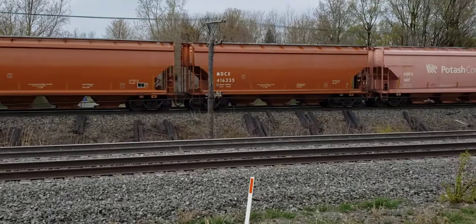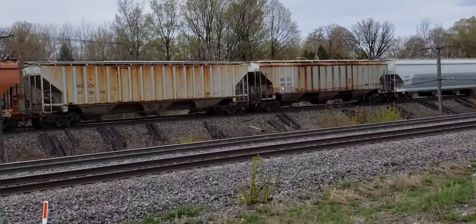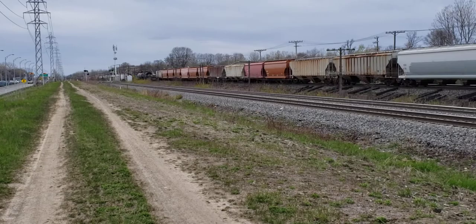This is the view east up the hydro trail, and this is the view west with Beaurepaire there in the distance. And of course Highway 20 behind me.